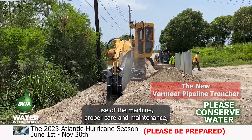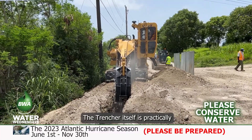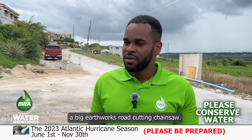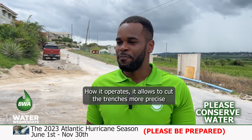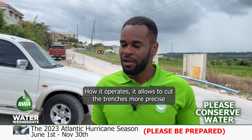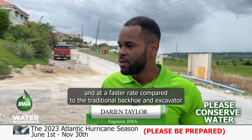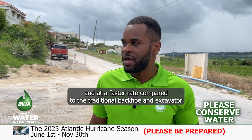They trained some of our operators in the best use of the machine — proper care and maintenance, and how to properly manage the machine. The Trencher itself is practically a big earthworks road-cutting chainsaw. It allows us to cut trenches more precisely and at a faster rate compared to the traditional backhoe and excavator.